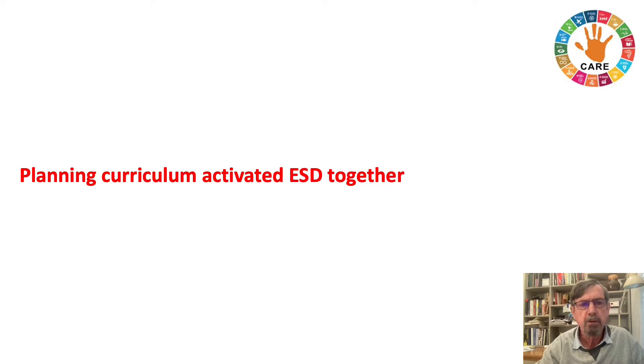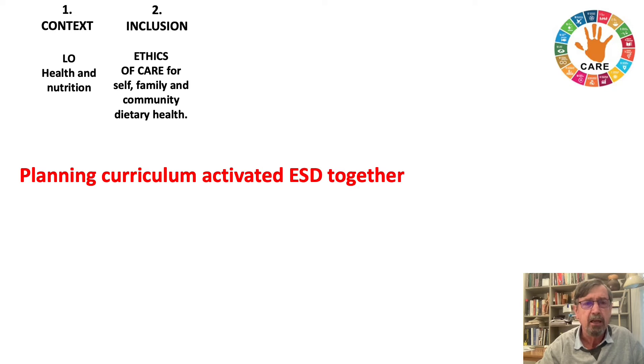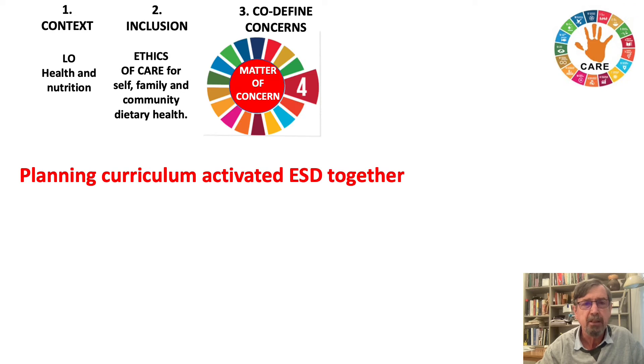For an example of planning curriculum with activated ESD together, we draw on Katharina's work done in Germany and India on cashews for the life orientation curriculum. The focus was on health and nutrition around snack foods, the ethic of care for self, family and community, and dietary health. Matters of concern were activated using the SDG wheel.